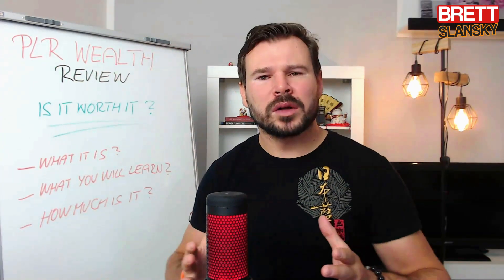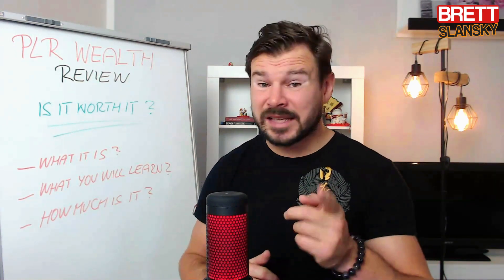I will also tell you how much it costs and if it's really worth it. And if you watch this video till the end, I will give you my special three bonuses that will help you take your PLR business to the next level so you can make more money. Stay tuned.